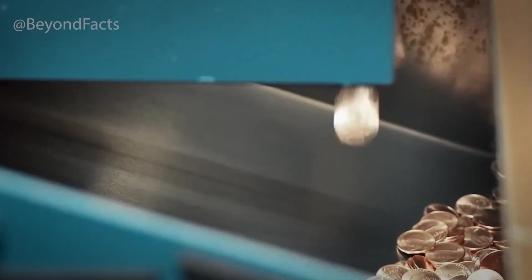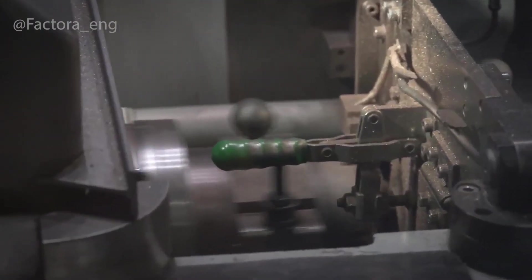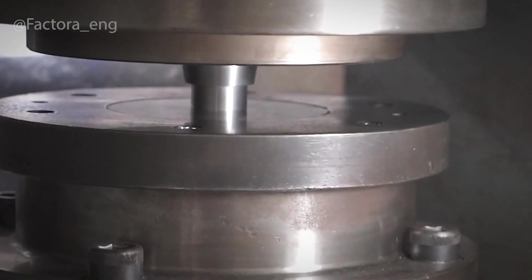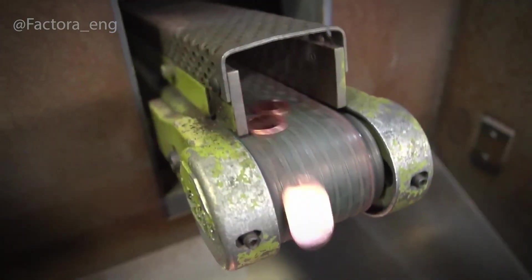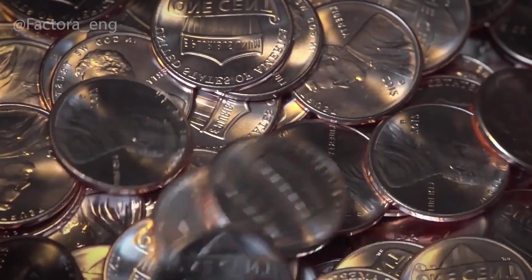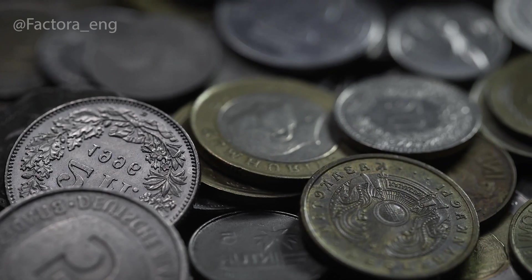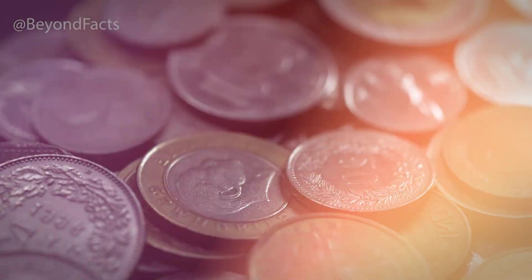What happens next transforms these plain blanks into official currency. But to get there, the process requires unimaginable pressure — hundreds of tons applied in milliseconds. And here's where the mint's most guarded secrets come into play. Because designing a coin isn't only about beauty; it's also about security. So how do mints create coins that are almost impossible to fake, and what hidden features do they include that you've probably never noticed?